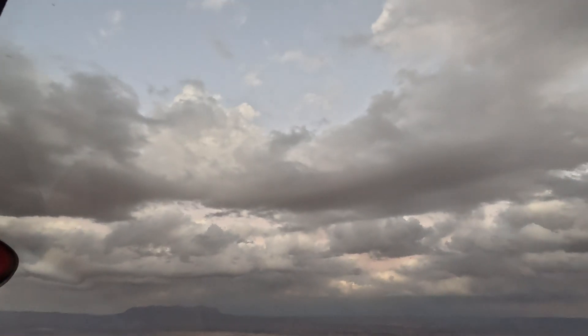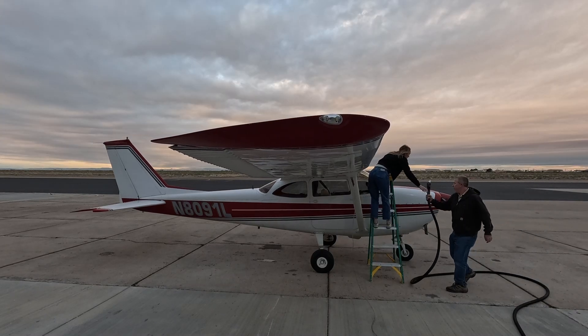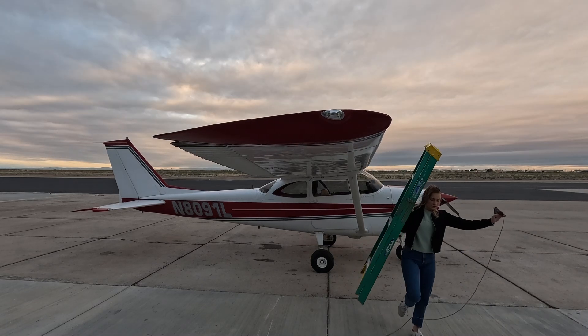Third stop, Pecos, Texas — $6.05 a gallon, I got 27.5 gallons, and that was $166.37. That was the last stop of the day. We stayed at a hotel — it was like an Econo something, it was a truck stop — $125 a night. We also ate there, and that was like $20 total.